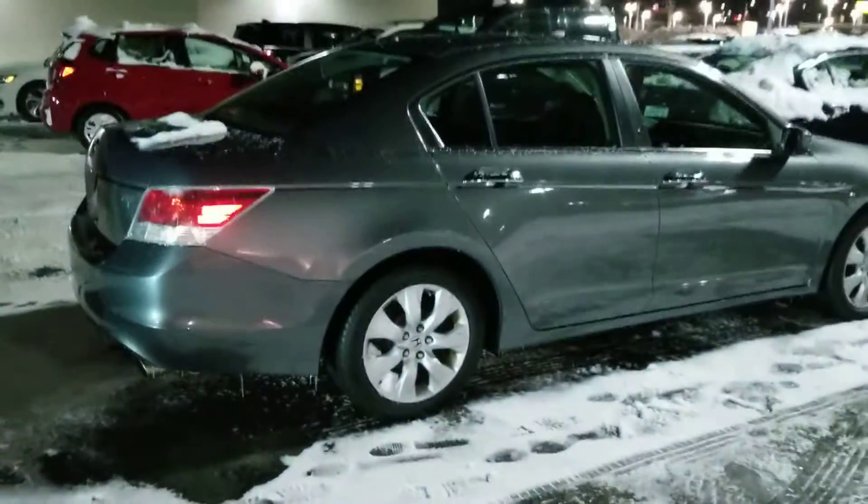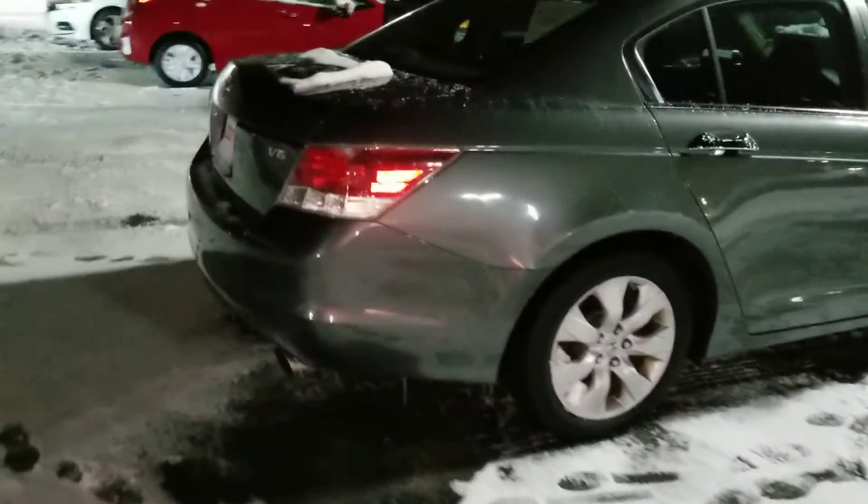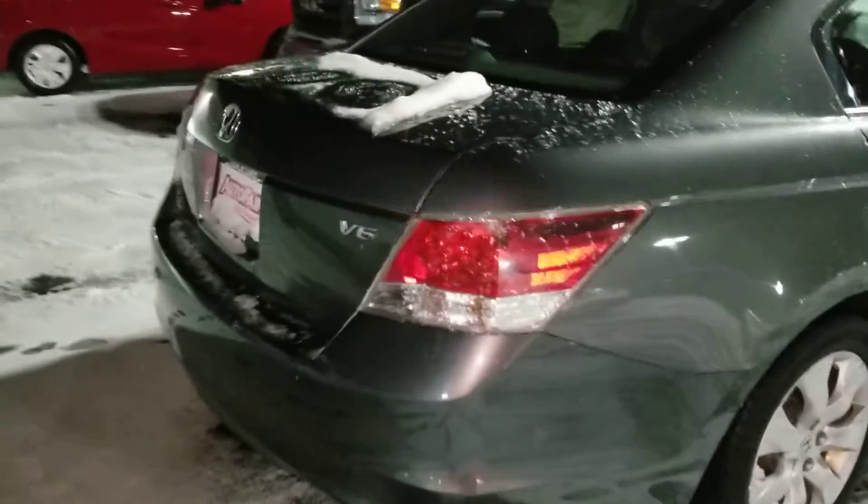Hi Janisha, this is Sue from Autofair Honda. I'm making a quick video of this 2010 Honda Accord that we have. Let's make a quick walk around and see what it looks like.